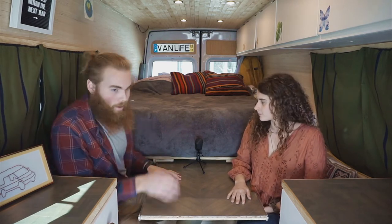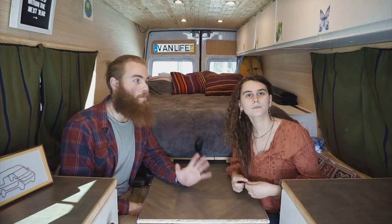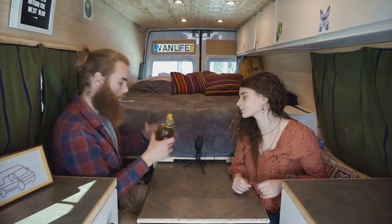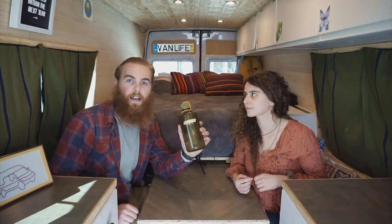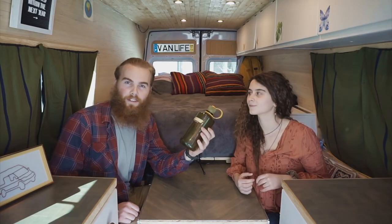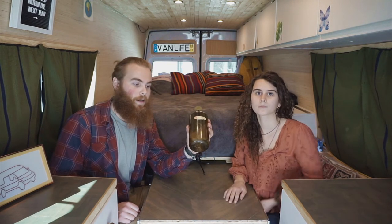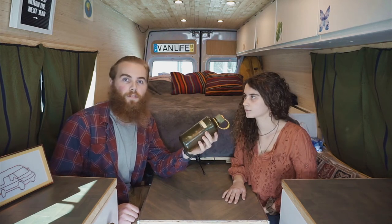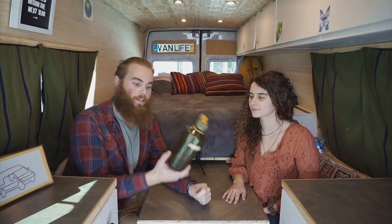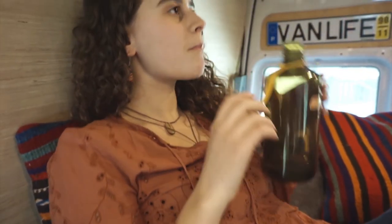Our number one, our most favorite item that both of us have to have — our most favorite van life essential — is a reusable water bottle. These things are fantastic. We both love the Nalgenes. They are durable, they come in nice colors, you can enjoy the look of your water bottle, they can store a lot of water, and they're easy to clean — basically the biggest thing. You're not buying disposable water bottles, and most people in van life aren't going to go out and buy cases of water bottles. If we had to run out of the van with one thing because of some random emergency, this is what we'd grab.